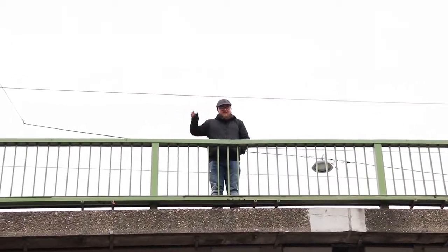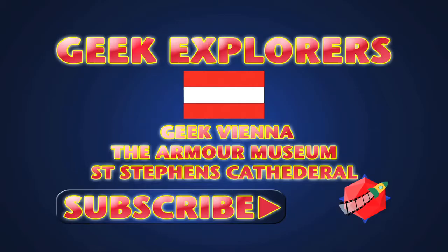Good morning, explorers. We're back. Our Comic Con days are behind us. We're now going to set out and explore Vienna.